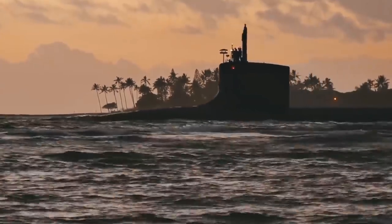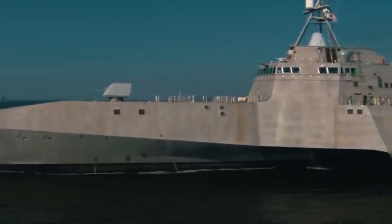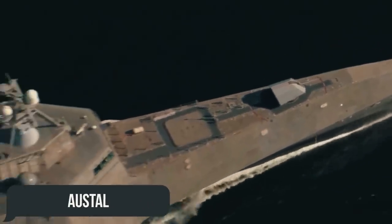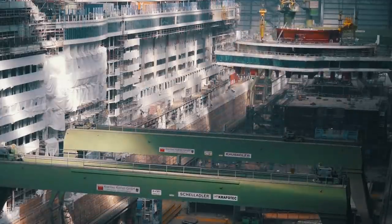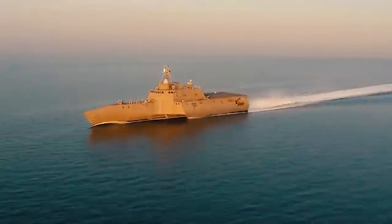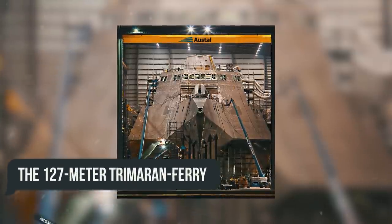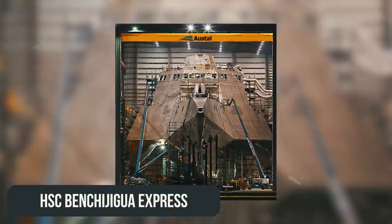The USS Independence hull is based on the project of the Australian company Austral, which had previously worked on a high-speed cruise liner with a speed of 40 nautical knots. Subsequently, the prototype for the Independence was yet another project of the same company: the 127-meter trimaran ferry, HSC Benchijigua Express.